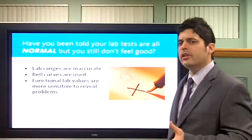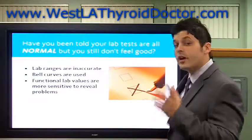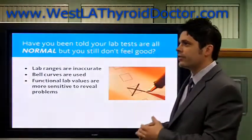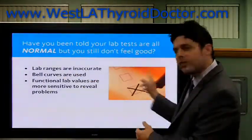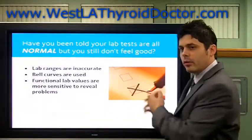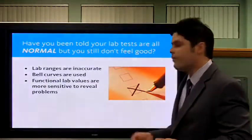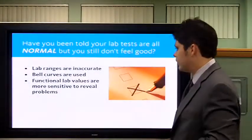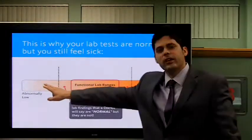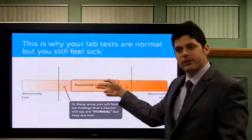So, lab ranges. Traditional lab ranges were set years and years ago. What I look at is something called functional ranges — functional ranges are a little more accurate. Let's be clear: a lab range could be, let's say, on a scale of 1 to 10. If you were 9.5, you'd still be lab normal, but technically you'd be very close to abnormal. The functional ranges are closer to the middle. Traditional lab ranges use a bell curve, while functional values are much more sensitive to what we're looking for. I'll show you an example here. Lab ranges go from here to here — if you're here, you're technically lab normal. The functional range is right here in the middle. This is important — it's where I want my patients to be.